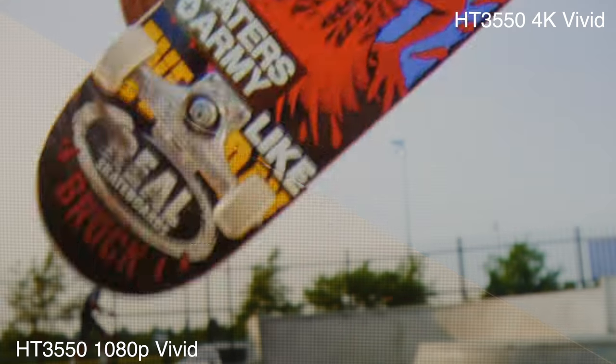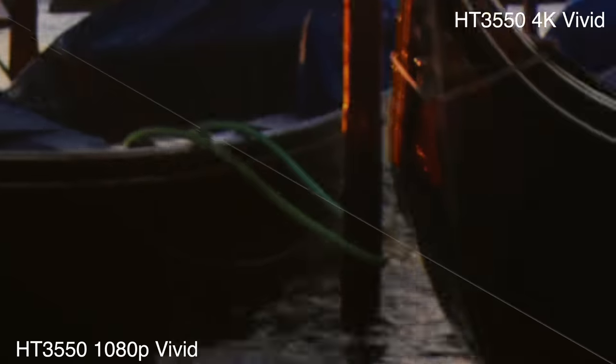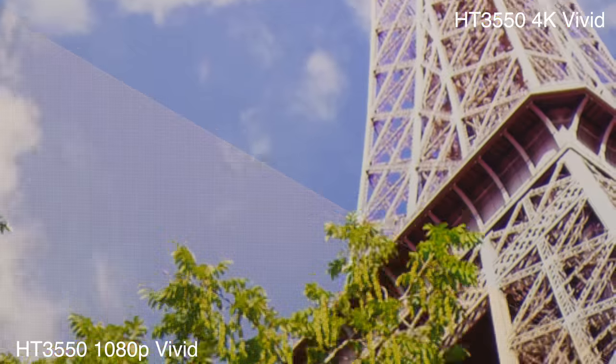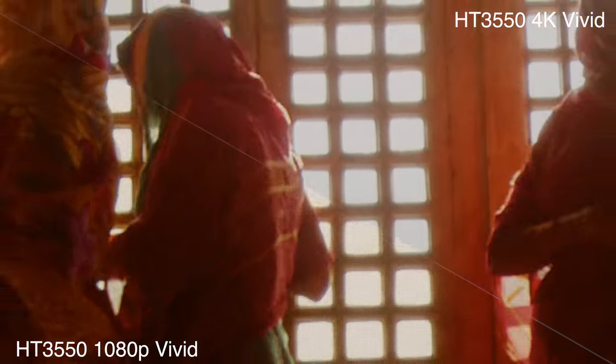Another thing to note is that this is pixel-shifting 4K, so the sensor itself is not actually 4K. I can tell the difference when I'm close up, but again, it's not something that's extremely important to me. I would rather have a clean, high-contrast, and if possible, an HDR 1080p image rather than a 4K non-HDR image.